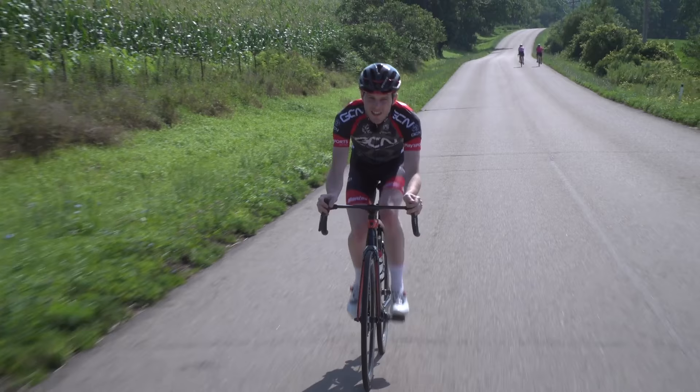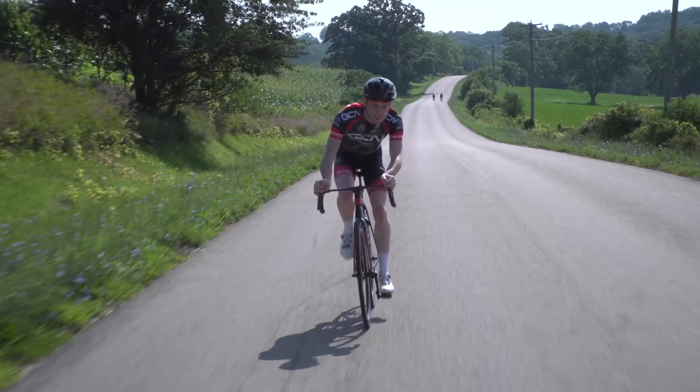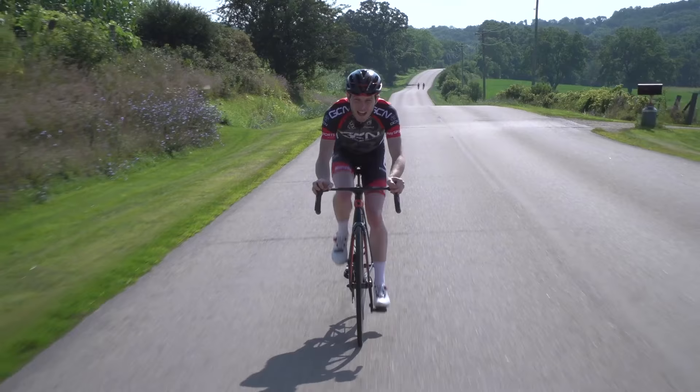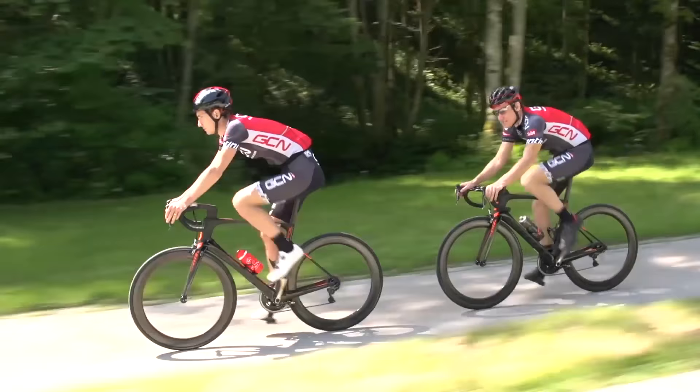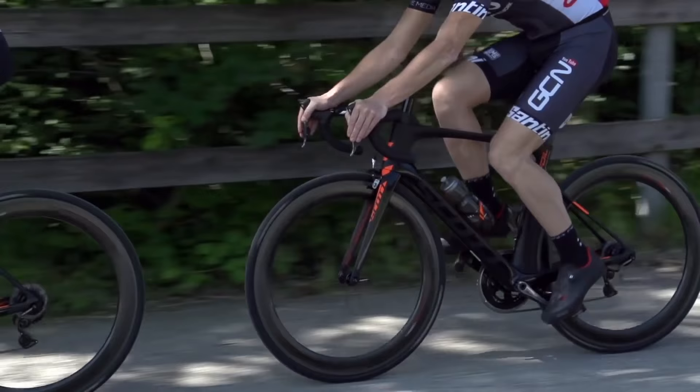Slipstreaming is something you often hear about — huge percentage savings if you're sitting on the wheel, up to 30% in some cases. To get the most from the slipstreaming effect, you need to be tucked in nice and closely to the rider in front. The closer you are, the better, as the further you drop off the wheel, the less assistance you'll get from the slipstream itself.